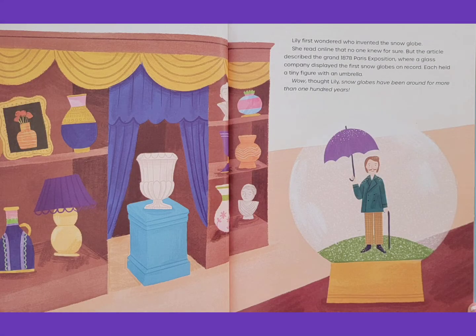Lily first wondered who invented the snow globe. She read online that no one knew for sure. But the article described the grand 1878 Paris Exposition, where a glass company displayed the first snow globes on record. Each held a tiny figure with an umbrella. Wow, thought Lily. Snow globes have been around for more than 100 years.